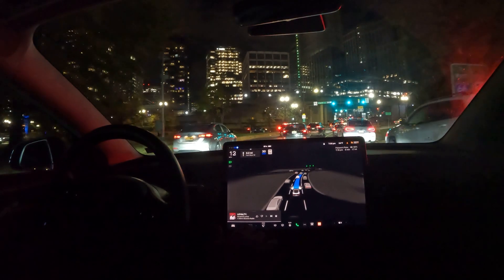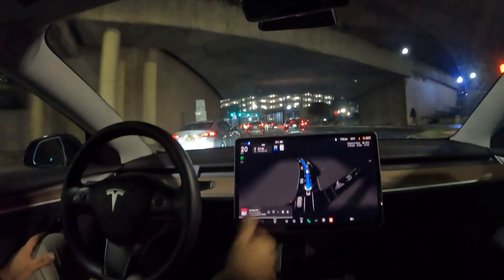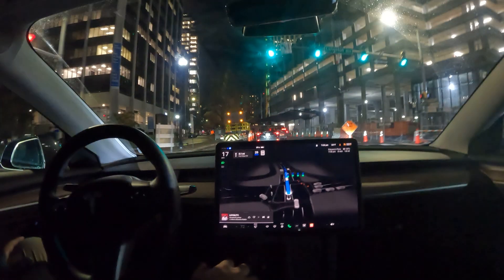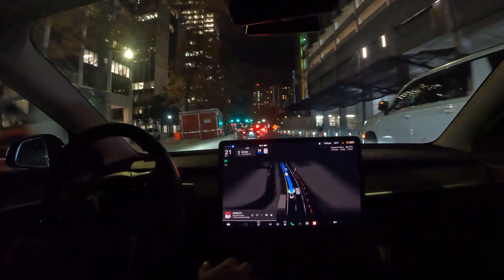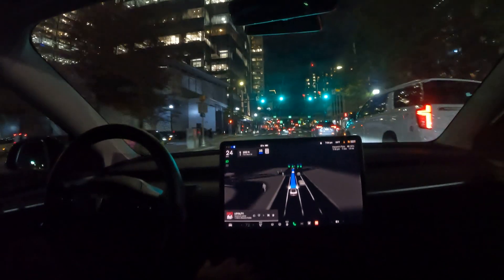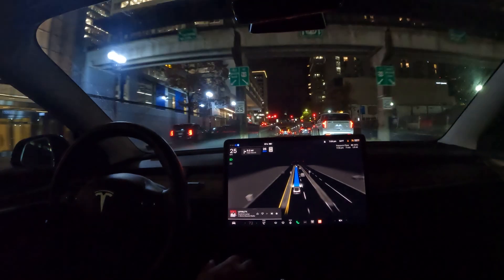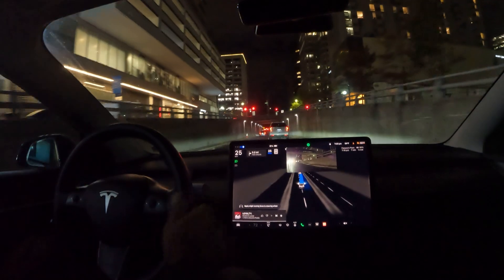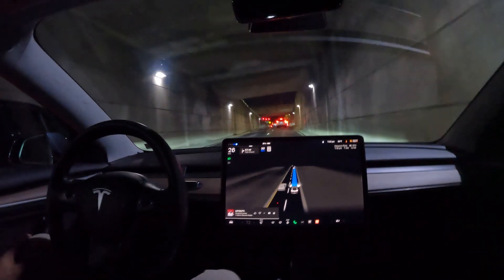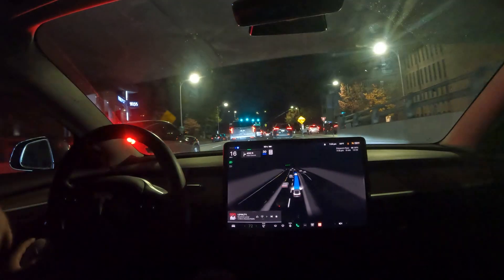FSD is still in control, maintaining a really great distance between cars. We still got the steering wheel nag — it hasn't officially gone away. There's a little bit of construction cones up ahead. Hopefully FSD can recognize that and go around it. Good job at the barrier. We just need to scoot through this intersection and take the exit to Route 50 coming up. For some reason FSD wants to come to a complete stop — I think it's because of this bridge overhead — but it cleared the other two just fine.